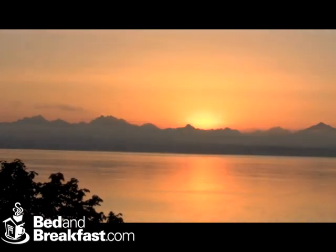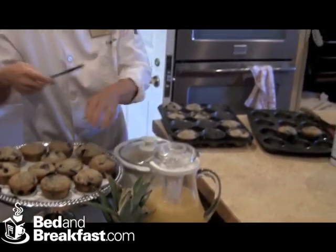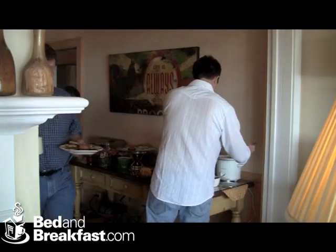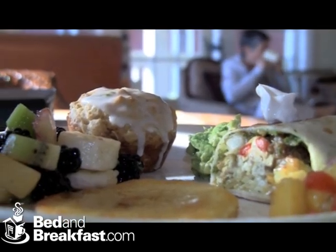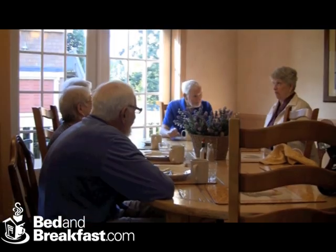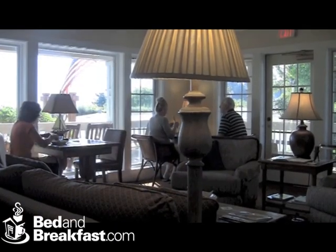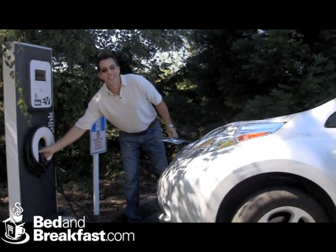While the sun is rising, a gourmet feast is being prepared. If you have an electric car, you even get a charge out of staying here.